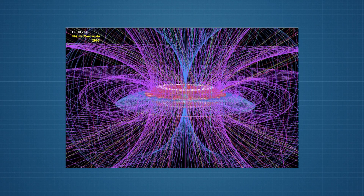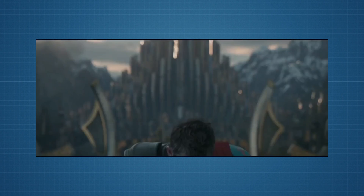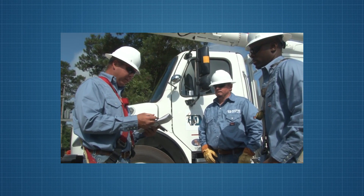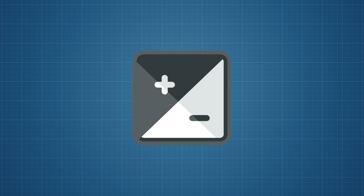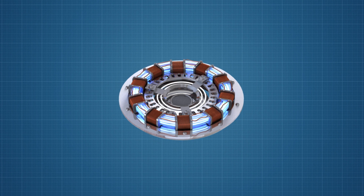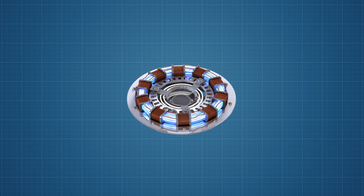Electromagnetic pulses occur when a rapidly accelerating current generates a magnetic field that causes a burst of electromagnetic energy. Commonly caused by lightning strikes, EMPs can cause power outages and even damage electronics by short-circuiting them. Theoretically speaking, there are many good uses of EMPs as well as bad ones. We can use EMP generators to shut down malfunctioning technology devices.